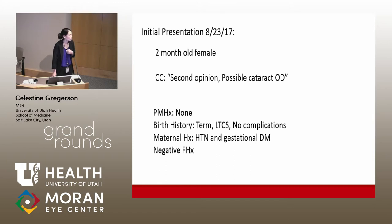Past medical history was non-contributory. She was born at term via C-section with no complications. Mom had hypertension and gestational diabetes during pregnancy. There was no family history of congenital cataracts, and mom had reported that the patient was behaving normally up until this point.